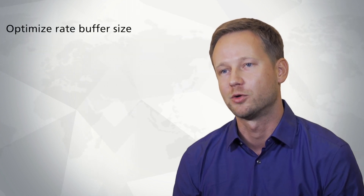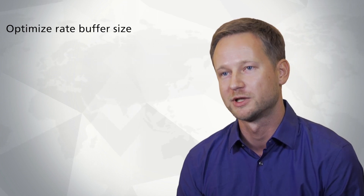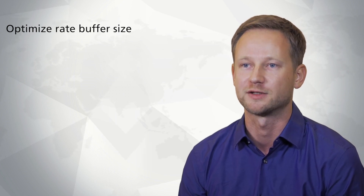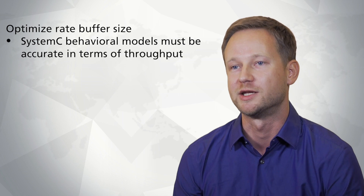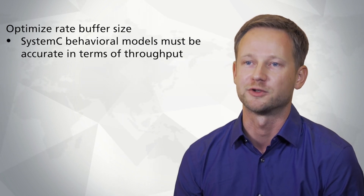For this you also want to simulate the rate buffer behavior — to make sure that your rate buffer is of the proper size and it doesn't underflow or overflow during operation. For this we needed a behavioral level in SystemC which is accurate in terms of throughput.